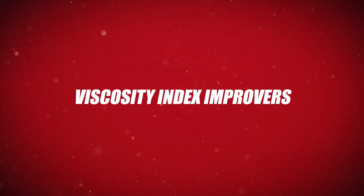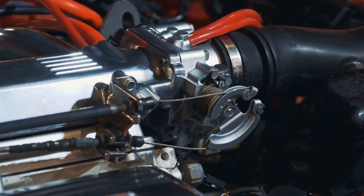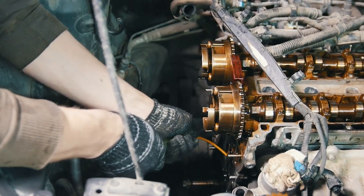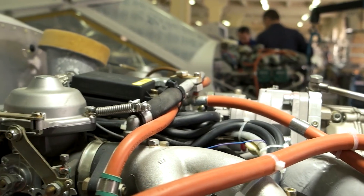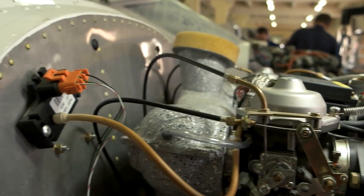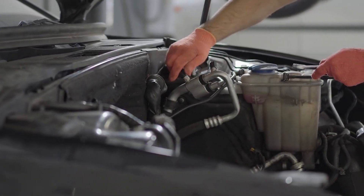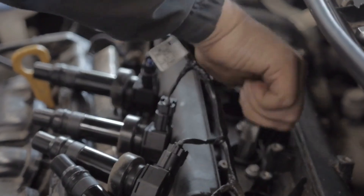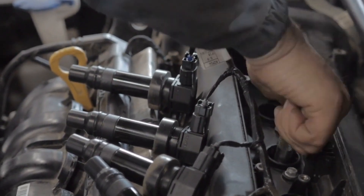Number 7: Viscosity Index Improvers. Viscosity Index Improvers are additives that help engine oils maintain a stable and optimal thickness, or viscosity, across a wide range of temperatures. When an engine is cold, oil tends to thicken, making it harder to flow and lubricate moving parts during startup. Conversely, at high operating temperatures, oil can become too thin, reducing its ability to protect engine components from wear. Viscosity Index Improvers alter the oil's molecular structure so it flows easily when cold but remains thick enough to provide a strong lubricating film when hot, reducing engine wear in all conditions.